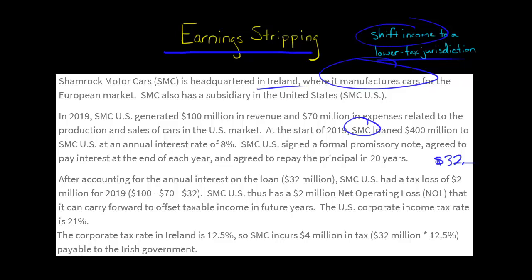So now what has happened is this: SMC U.S., the U.S. subsidiary, now has $100 million in revenue minus $70 million in expenses minus $32 million in interest. That's $100 minus $70 minus $32, which is negative $2 million. So now the U.S. subsidiary has a tax loss.